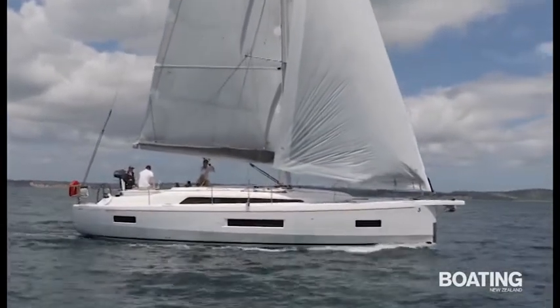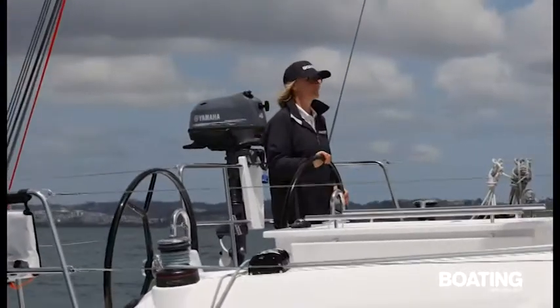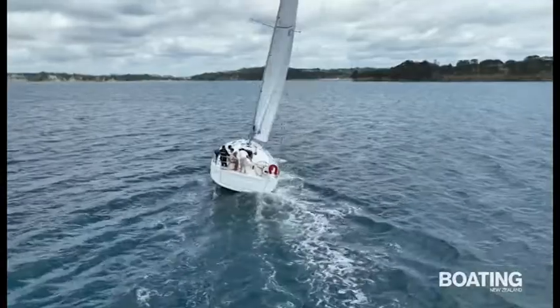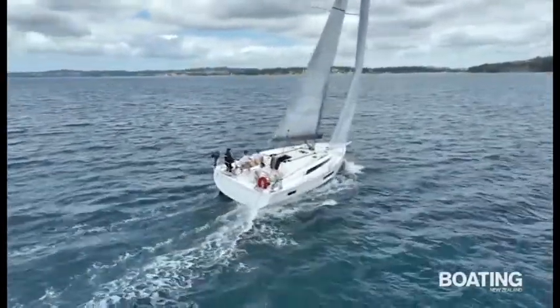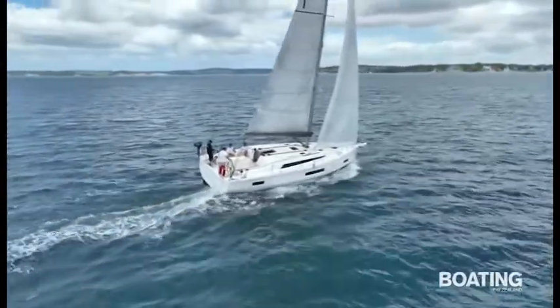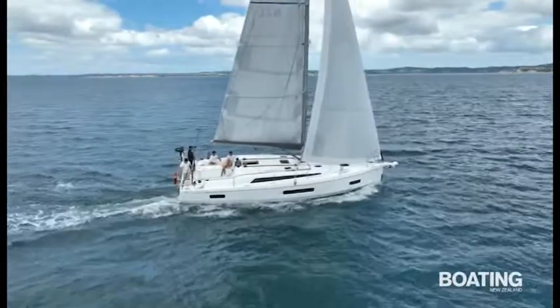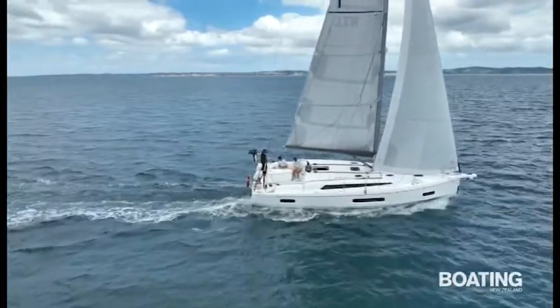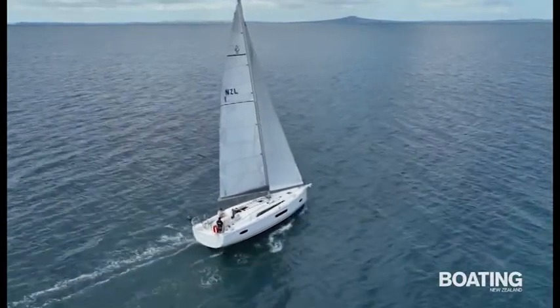The boat has twin rudders, which make for very steady and responsive steering, and the wide stern and chines keep the angle of heel comfortable even when the wind rises a little. Owner Marc Taylor, who retired in 2020 after a career captaining Boeing 777s around the world, chose the first-line model because of its taller mast, deeper draft, and performance-orientated boom and deck gear package.